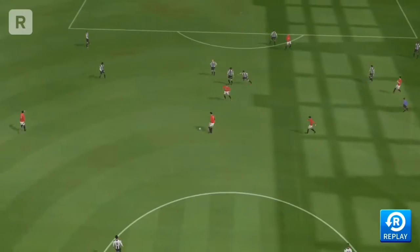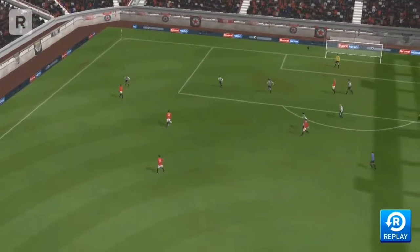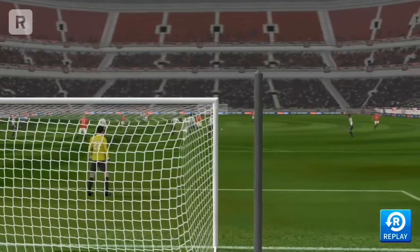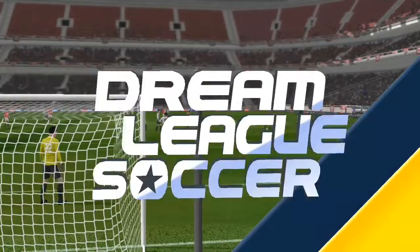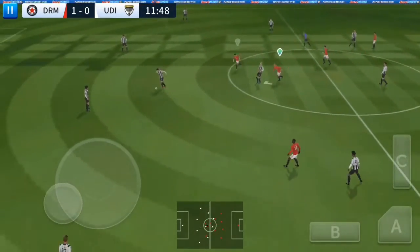Absolutely brilliant goal. As you can see, he was a long way out there, but he connected sweetly to put the ball in the back of the net. Let's see that again. And the players have finished celebrating, and we're back underway.